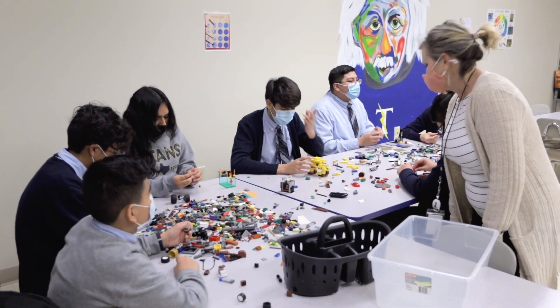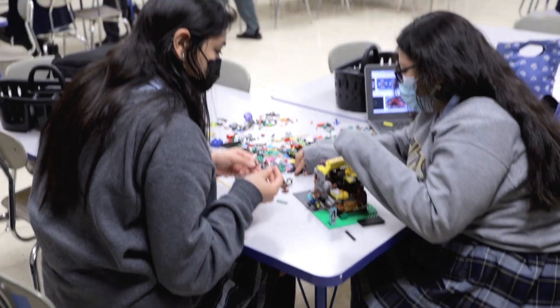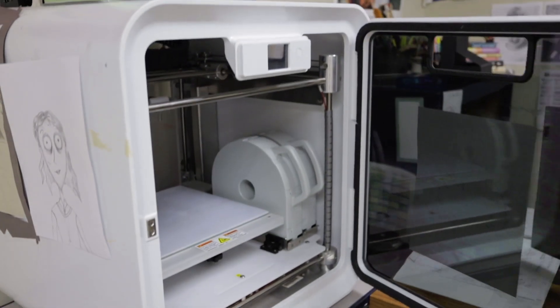This is our art room. Our art program offers many different types of artistic design programming to our students.